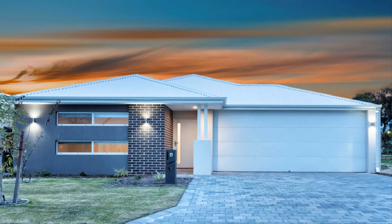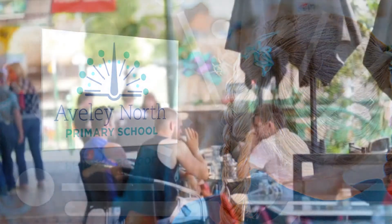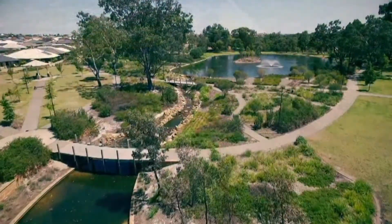Step out to full front and rear landscaping with easy care, low maintenance grounds. Be close to quality schooling, shopping centres, cosmopolitan cafes and picturesque parklands, lake and scenic walking trails.